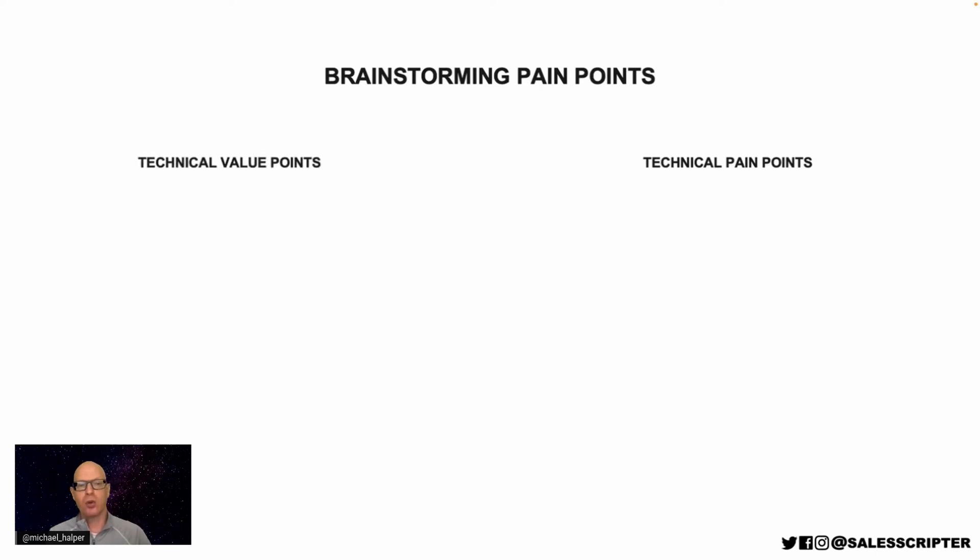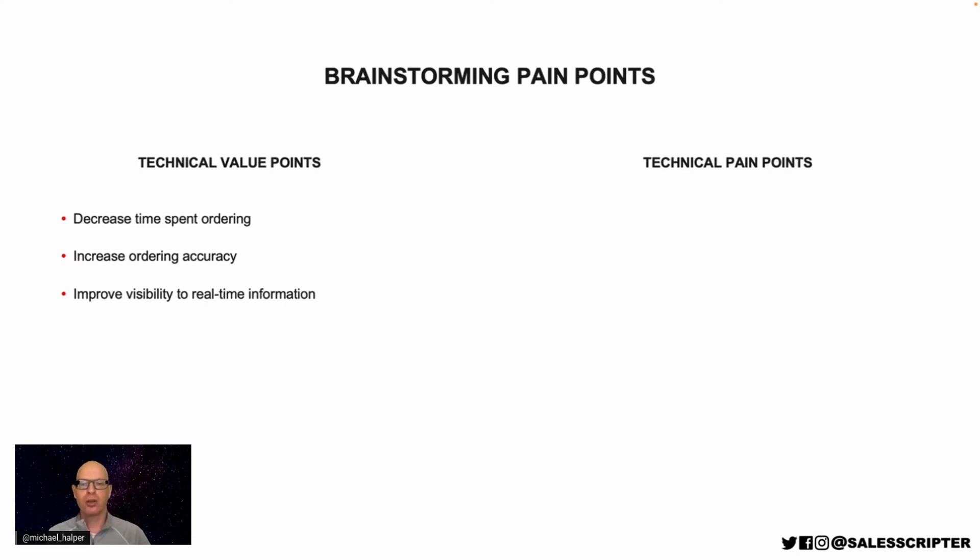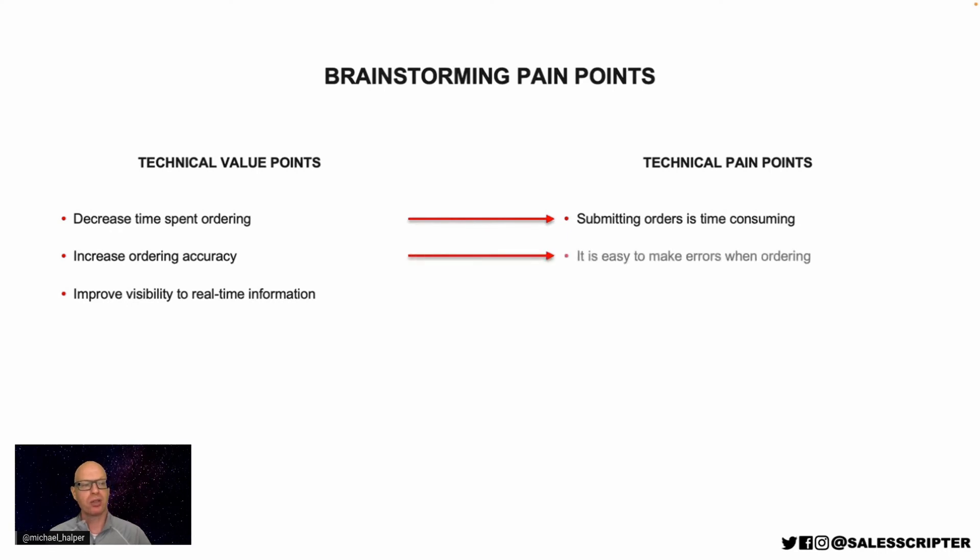For each way that you make things work better, there's often a pain point that decreases or goes away — or that is there and will be solved. When you decrease the time spent ordering, a pain point you might help to solve is that it's time-consuming to process orders. When you improve ordering accuracy, a pain point might be that it's easy to make errors when ordering. When you improve visibility to real-time information, the pain point is that it's difficult to get a real-time view of orders and inventory. These are all basically the opposite of your value points — you can look at the improvement and ask what's the opposite of that.